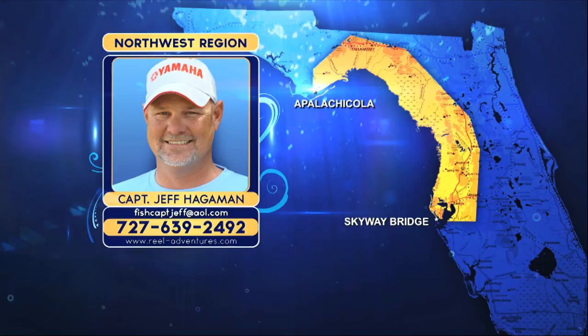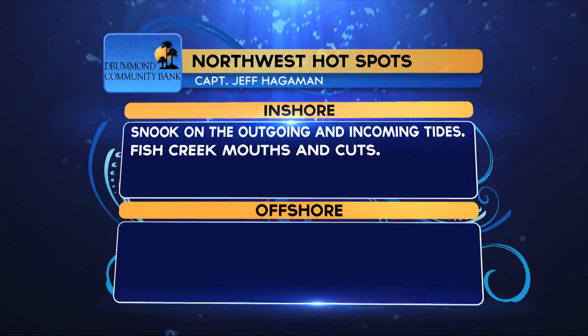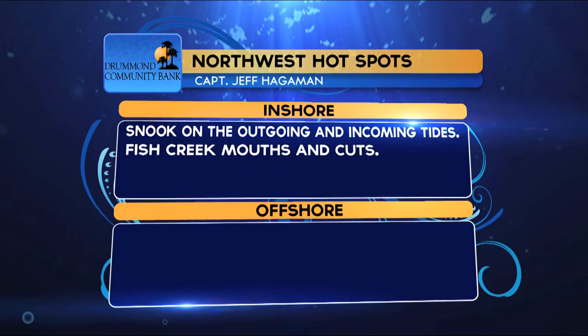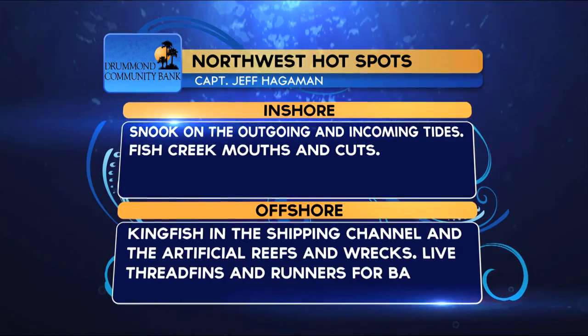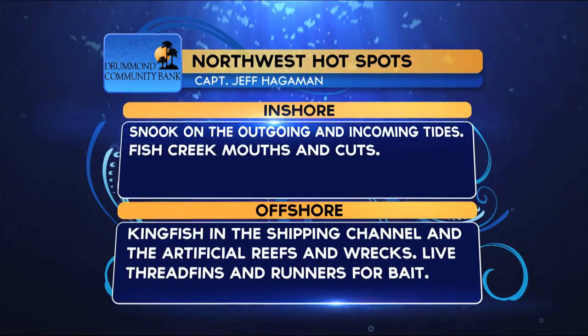That's a good report from the Yeti Northwest region. We're going to go ahead and take a look at the Drummond Community Bank Northwest regional hot spots. Captain Jeff says inshore: snook on the outgoing and incoming tides, fish the creek mouths and cuts. And then offshore: kingfish in the shipping channel and the artificial reefs and wrecks — live thread fins and runners for bait will be your best chance.